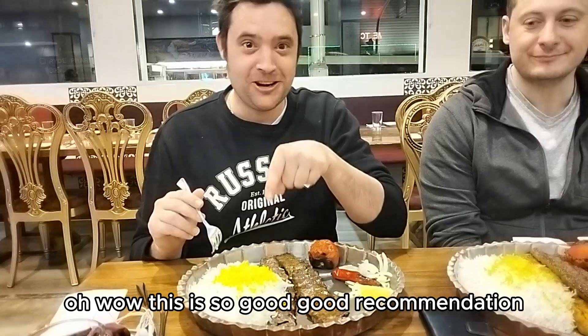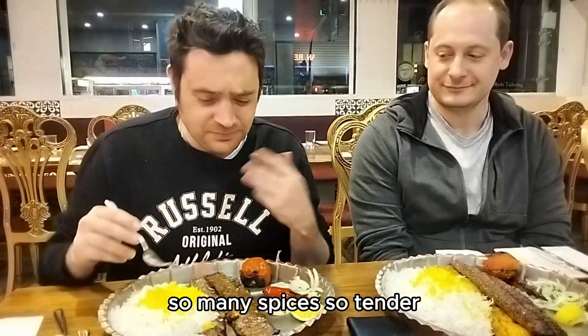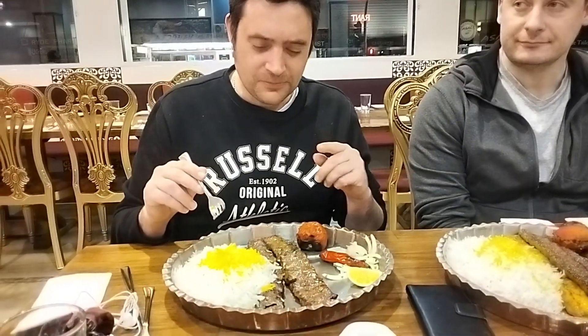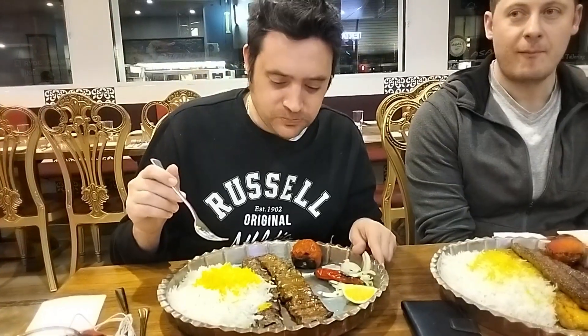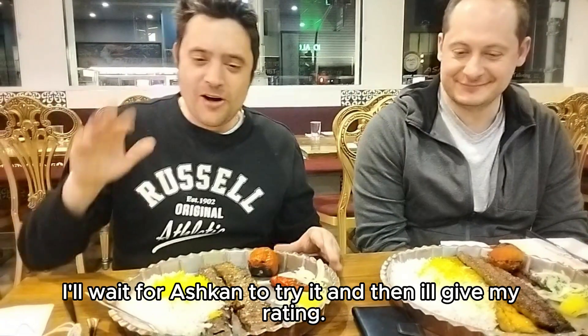Wow, this is so good. Good recommendation. So many spices. So tender. That's really good. Then I'll give a rating.